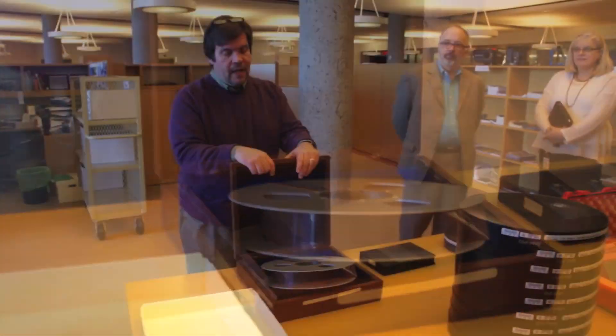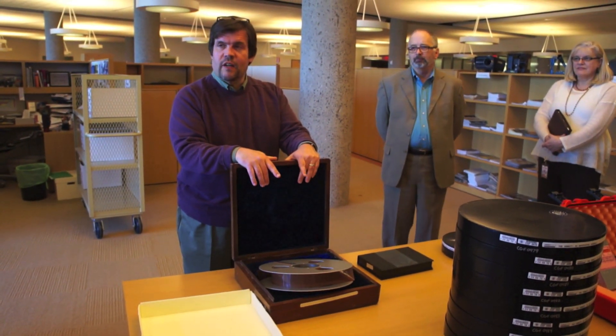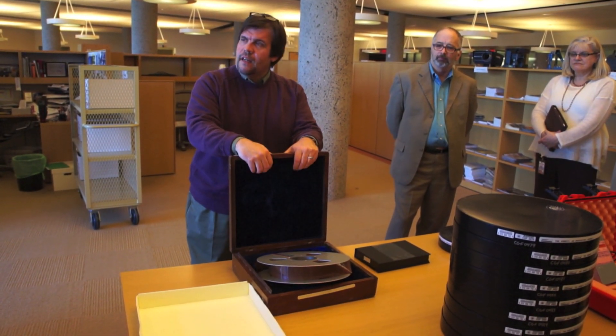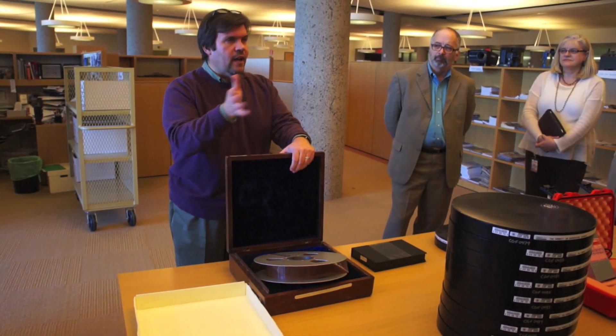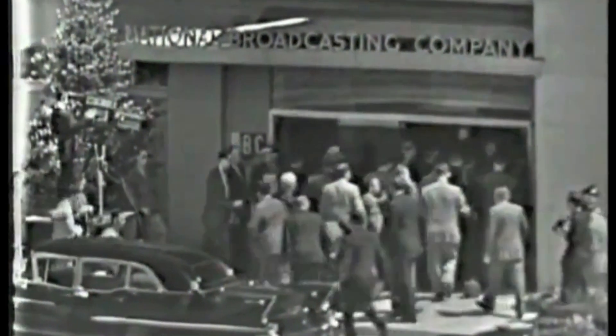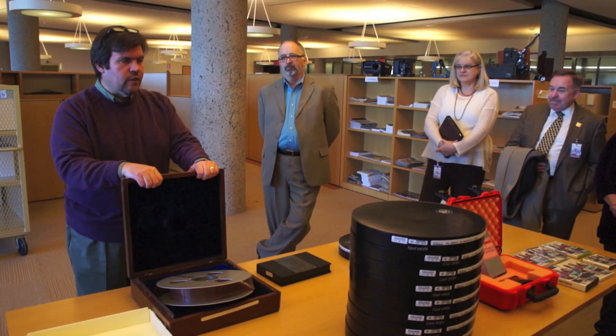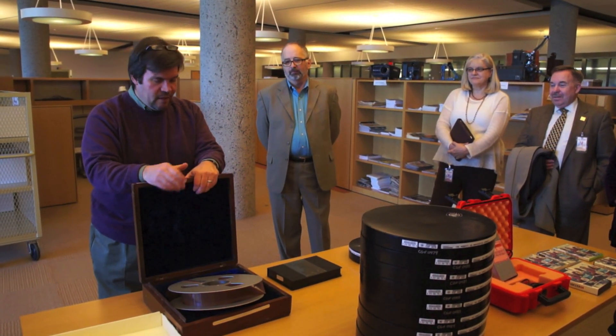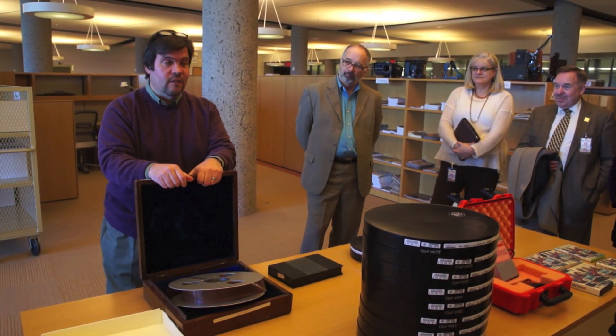Two-inch quadruplex tape — this is from May 22, 1958. This is the introduction of color television in Washington, D.C., at WRC on Nebraska Avenue, in a ceremony attended by President Eisenhower and hosted by Robert Sarnoff, President of NBC. During the ceremony he flips a switch and goes from black and white to color, and then tells President Eisenhower they're recording the show on a new video recording format — making two copies, one for his personal retention, one given to the Library of Congress. So this is our copy, and it still plays very well.